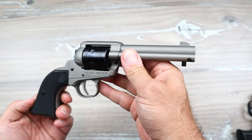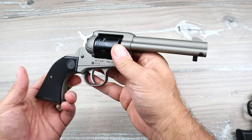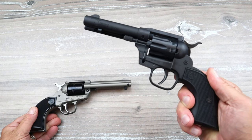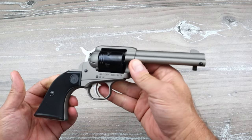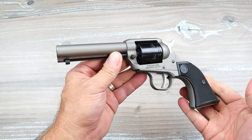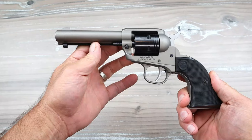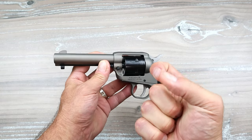Ruger kept the Wrangler in 22 Long Rifle only, and I know there's a huge fan base out there for 22 Magnum. So is the Ruger Wrangler still relevant, considering many alternatives - not just the Diamondback Sidekick but also the Charter Arms Pathfinder series, many of which offer eight-round cylinder capacity? Is it a better choice, or are you happy with a cowboy action single-action 22 Long Rifle revolver with only six rounds? That is the question today. I look forward to your feedback. If you like videos like this, please subscribe and share - thanks for watching, and you guys be safe.